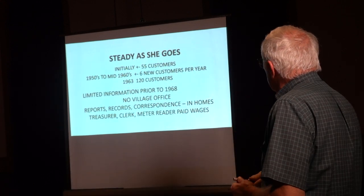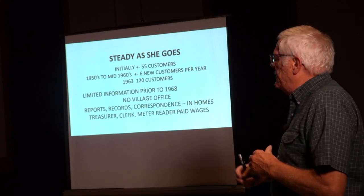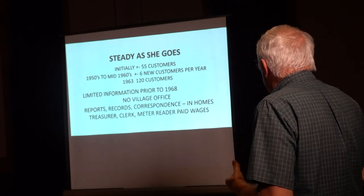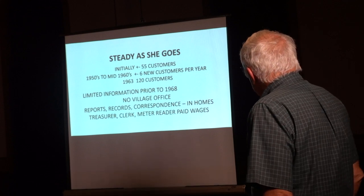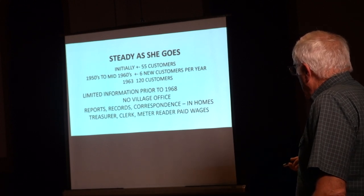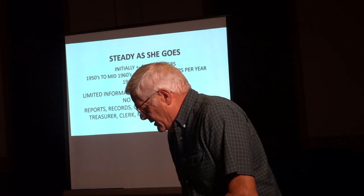Initially 55 customers. From the 1950s to '60s, they were adding just a couple of customers a year. In 1963 they had 120 — a little more than double. There was very limited information I could find for the village prior to 1968. There was no village office, didn't have a telephone. They did all their work from home. Any reports, records, anything was kept by the individual trustees, the treasurer, president, meter readers. The only people paid any wage were the meter reader, the treasurer, and the clerk. Very modest wages. They didn't have any other employees — really part-time people, because you only need to read meters once a year. They would usually get some high school student to do that.